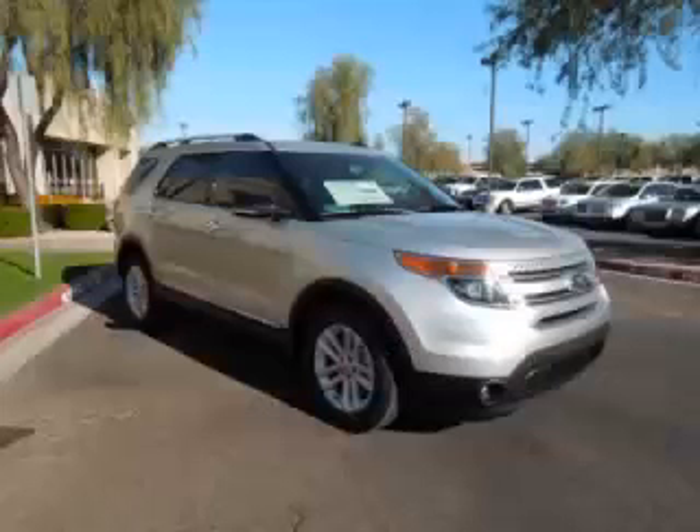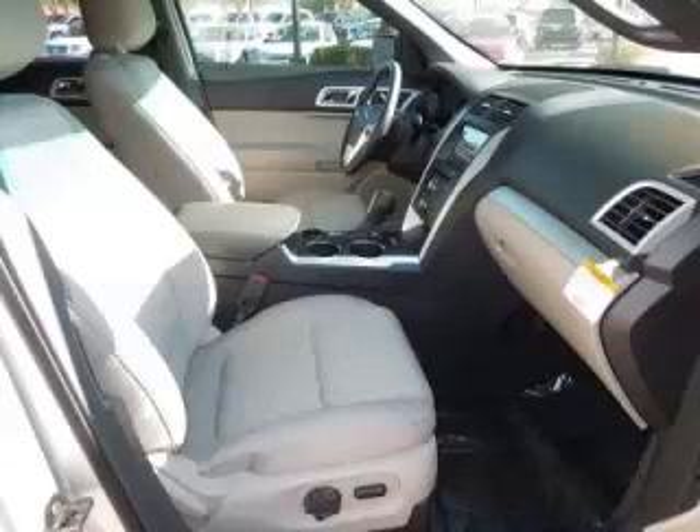Are you ready to experience this vehicle for yourself? Then call today to schedule your test drive, and remember to ask about our Low Internet Financing.